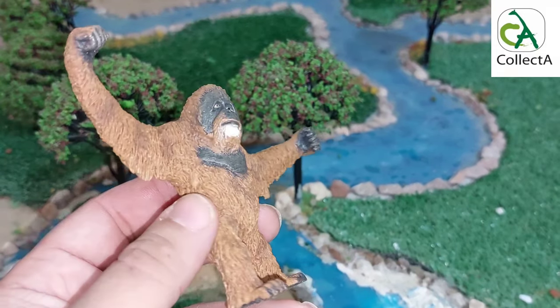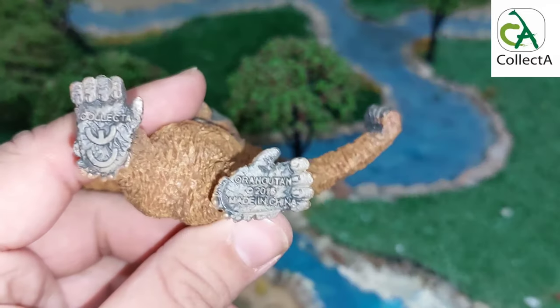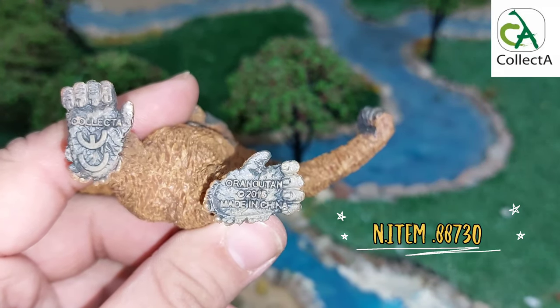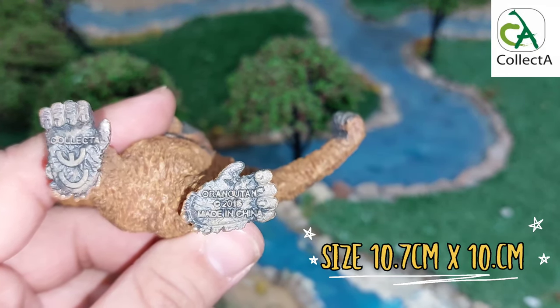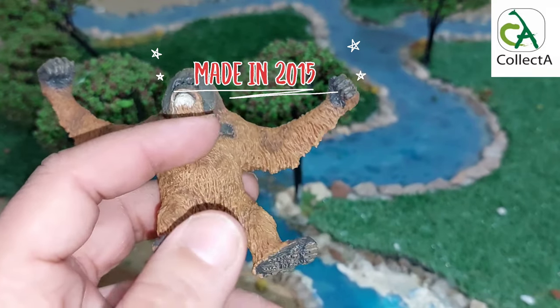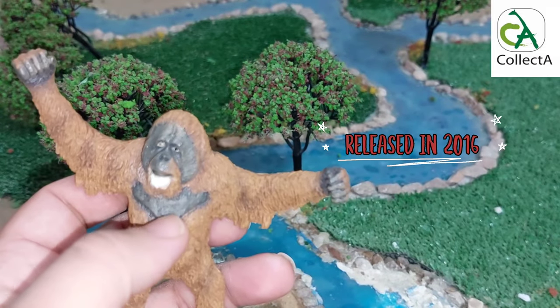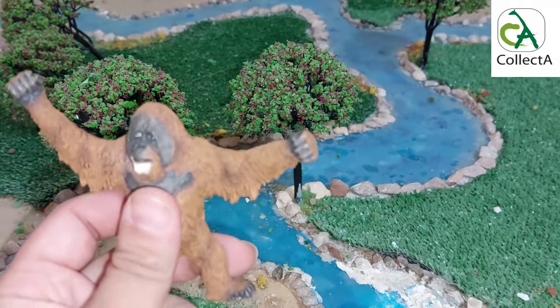In terms of color, we will notice the presence of a scar in the upper chest, and we will also notice the subtle details of the face in dark gray-brown color. This model, number 88730, comes in a very nice size of 10.7 centimeters by 10 centimeters.